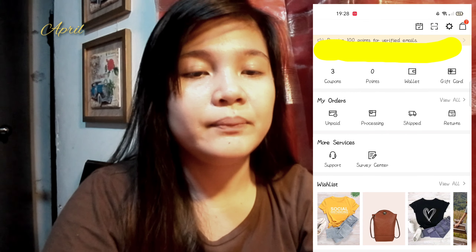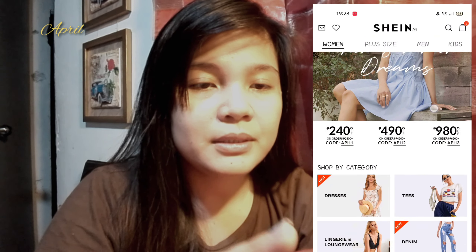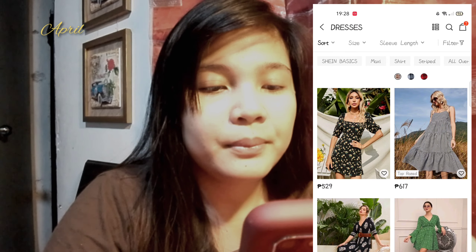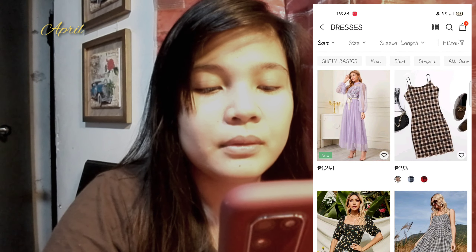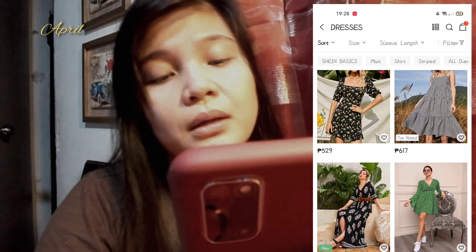Balikan na dun sa home nila. Pumunta tayo sa dresses. Kung makikita nyo, nakaconvert na sya sa peso. Medyo pricey yung items nila, pero maganda naman yung quality.